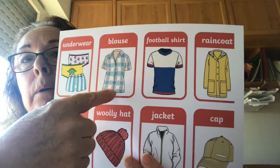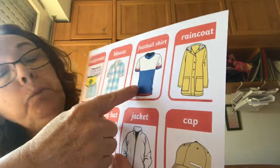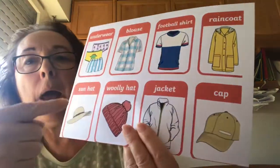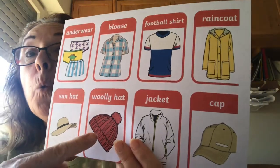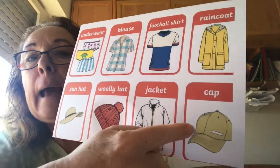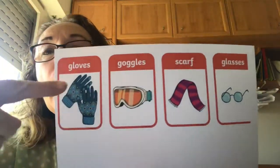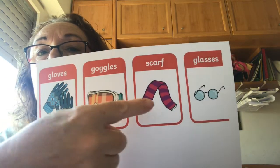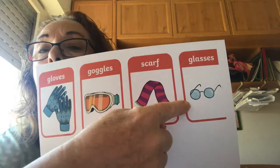Blouse, football shirt, raincoat, hat, woolly hat for winter, jacket and cap, gloves, goggles, scarf, glasses.